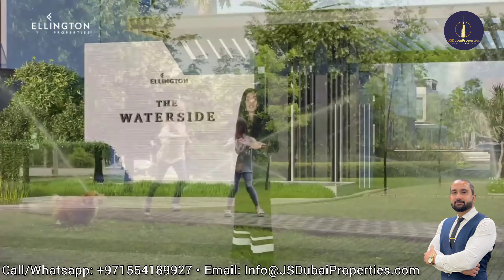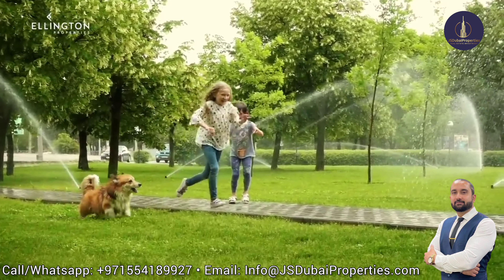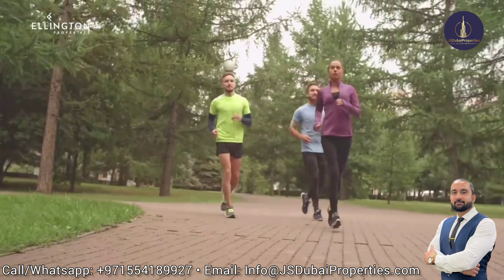Introducing the waterside. Surrounded by landscaping and parks, the community is very pedestrian-driven and focused on the well-being of its residents.